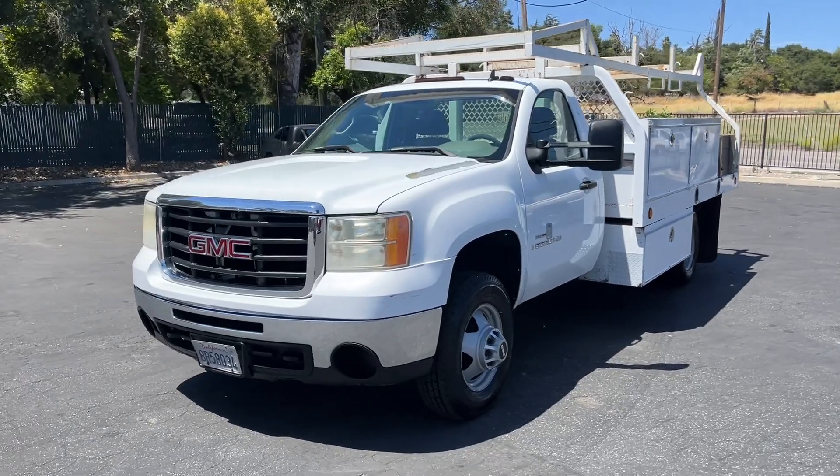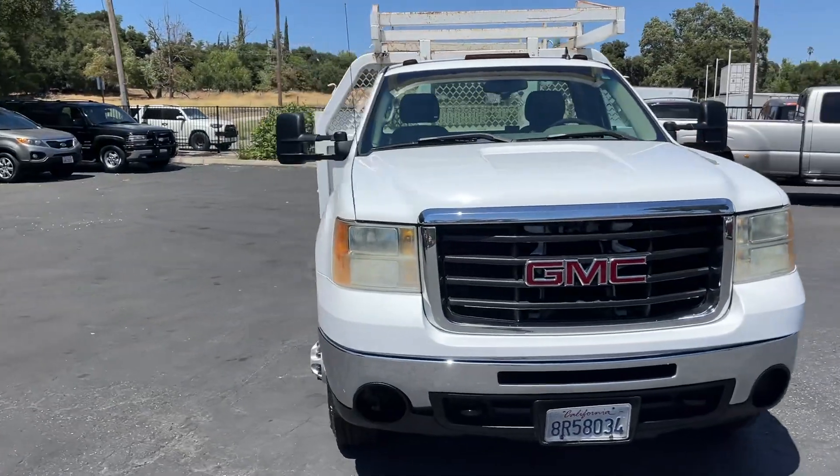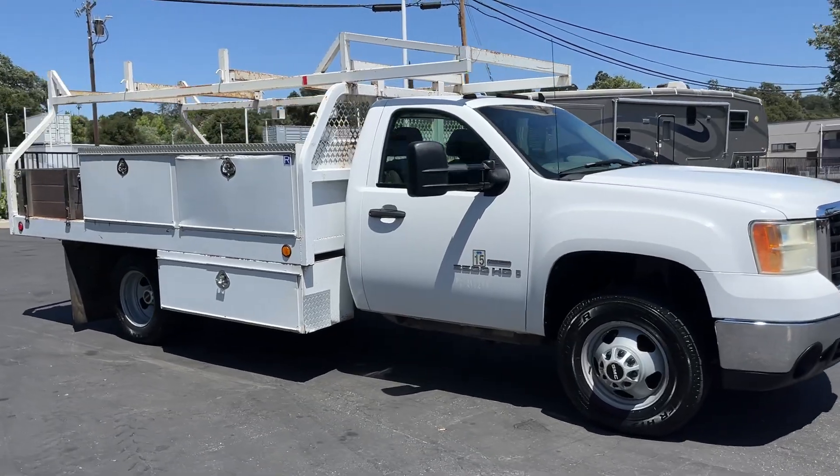All right, here we got a 2008 GMC 3500 HD. It's got the utility bed on the back. Pretty darn clean truck. 278,000 miles.